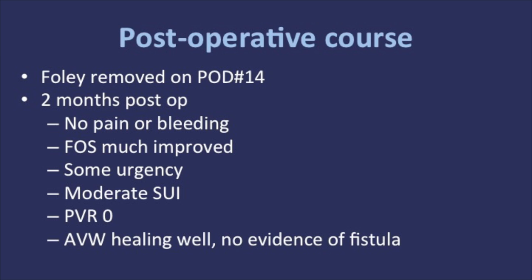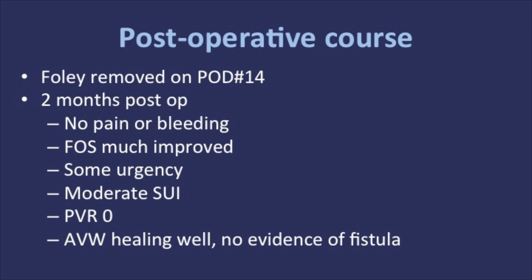In conclusion, a urethral perforation after sling placement should be suspected in patients with bladder outlet obstructive symptoms and/or recurrent UTIs. Careful cystourethroscopy should be performed. Had the perforation in this case been missed, it would have been very difficult to locate the sling at the time of surgery given its depth in the tissue. Furthermore, entry into the urethra would have been thought to be iatrogenic. The transvaginal approach to removal of mesh within the urethra allows for complete removal of any mesh in proximity to the urethra and straightforward reconstruction with excellent results.